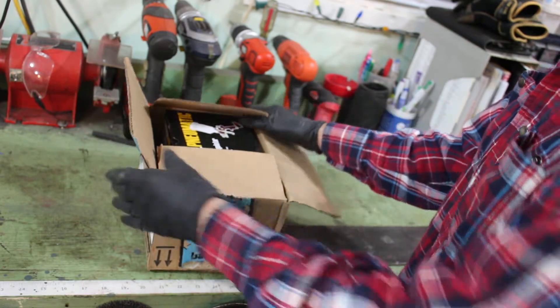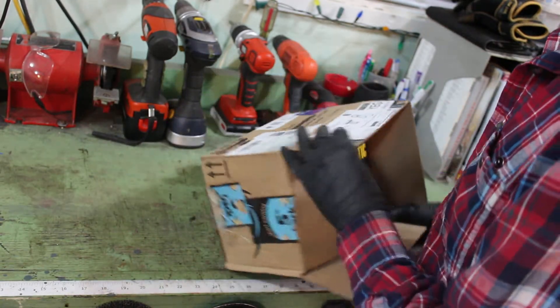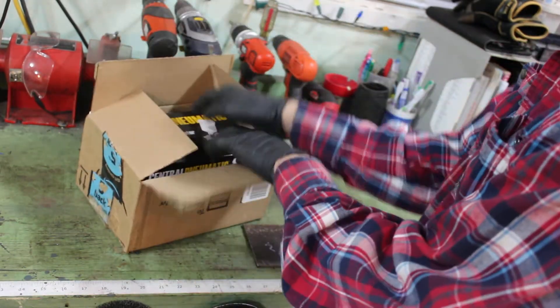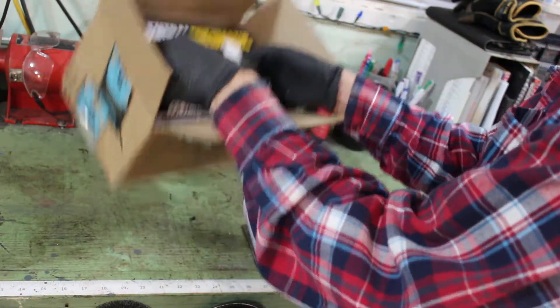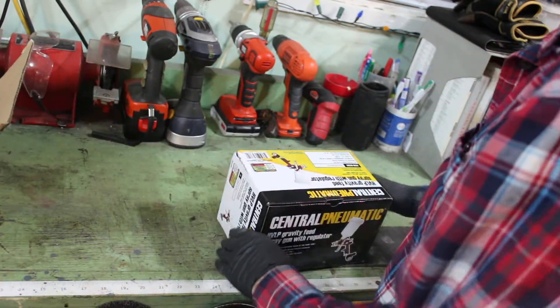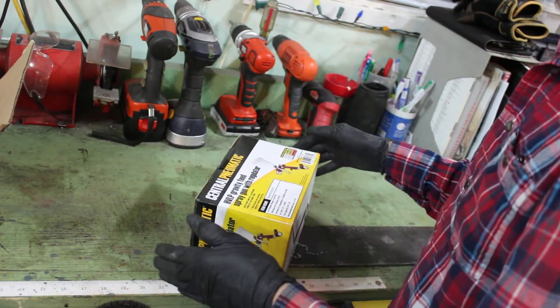It's from Rob — Rob with Rob's Wrenches. That's him there, I'm not showing you his address either. I don't know what you weirdos do. It's a paint gun from Harbor Freight — a Central Pneumatic HVLP paint gun.